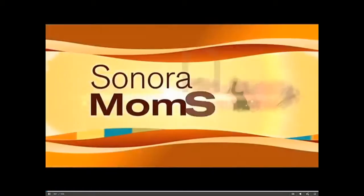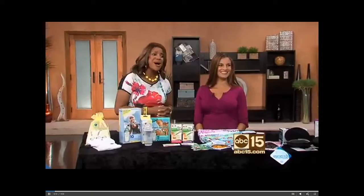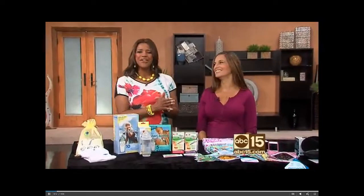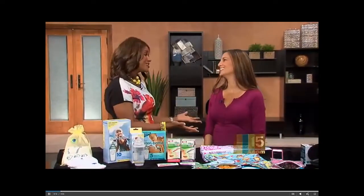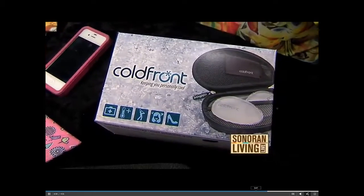Whether you're a working mom or a stay-at-home mommy, it seems we are always busy, always on the go. To help simplify your lives, we've got lifestyle expert and mom-to-be Andrea with some products for all of you busy moms out there. Congratulations! Thank you so much! When are you due? January 11th!